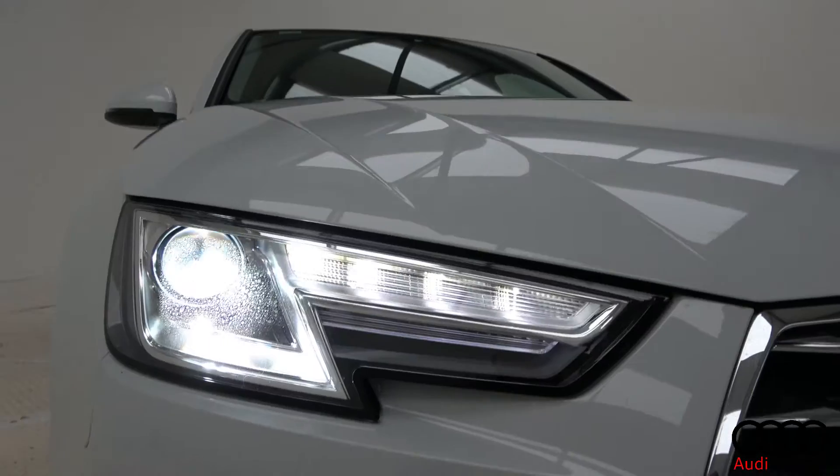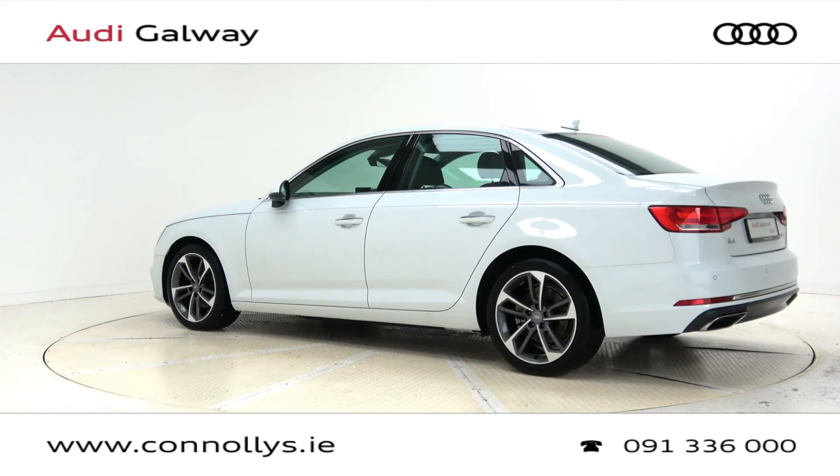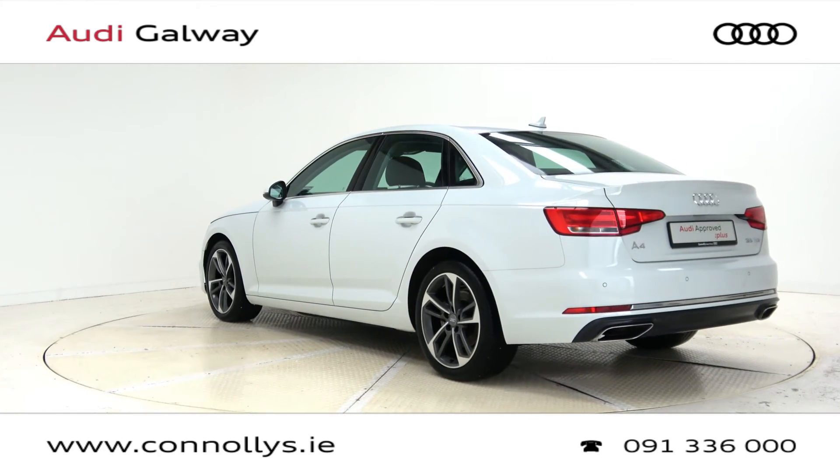For more information on this car or to arrange a test drive, contact our sales team on 091-336000, visit us at our showroom at Briar Hill, Galway, or check out our website at connellys.ie.